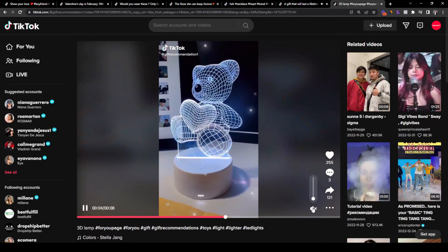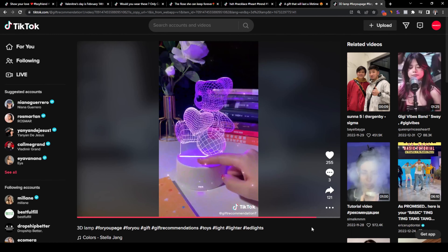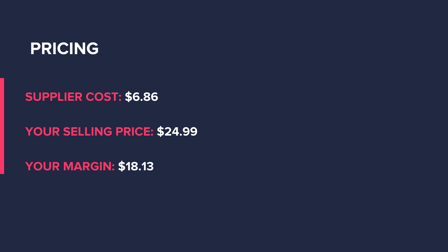The next product is this 3D Bear Lamp. Bears are a popular gift on Valentine's Day, but just a stuffed toy teddy bear is pretty predictable. This 3D Bear Lamp can even be displayed next to the bedside as decor. You can source this product for roughly $6.86 and sell it at $24.99 for an $18.13 profit margin. For targeting, you can target couples again. Unlike the other products, this 3D Bear Lamp is an untapped product that hasn't really been touched by merchants, so there is potential — you just need to test it out to see what the market thinks.